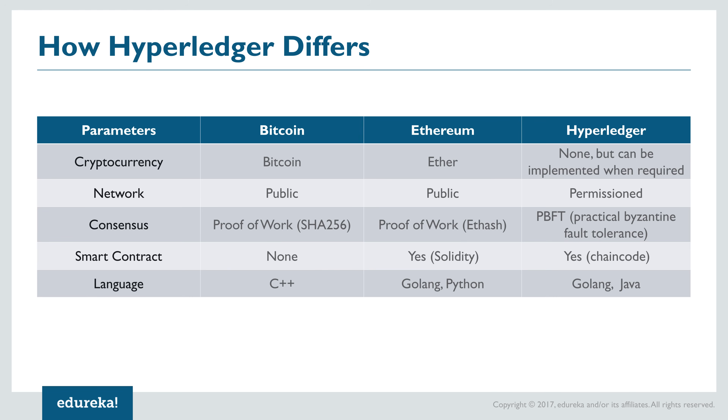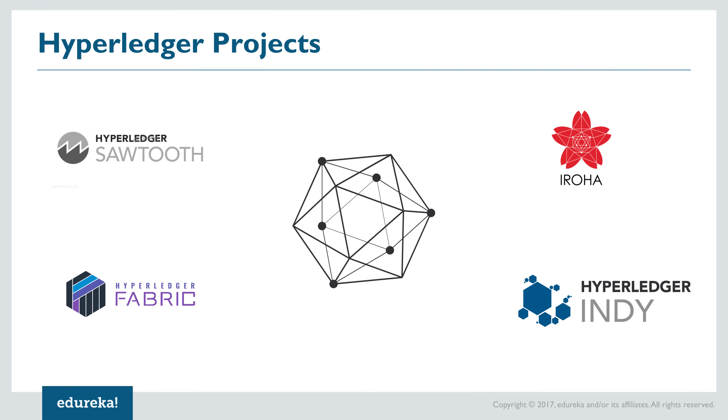Ethereum smart contracts are mostly written in Solidity, while Hyperledger smart contracts are written in chaincode. Bitcoin is written in C++, while Ethereum and Hyperledger use a mix of Golang along with Python or Java respectively. Notable Hyperledger projects include Hyperledger Fabric, used extensively in supply chains and market networks, and Sawtooth, which has seen success in the fishing industry. There's also Hyperledger Iroha, used for developing blockchain-based mobile applications, and Hyperledger Indy, used for decentralized identification databases for business networks.